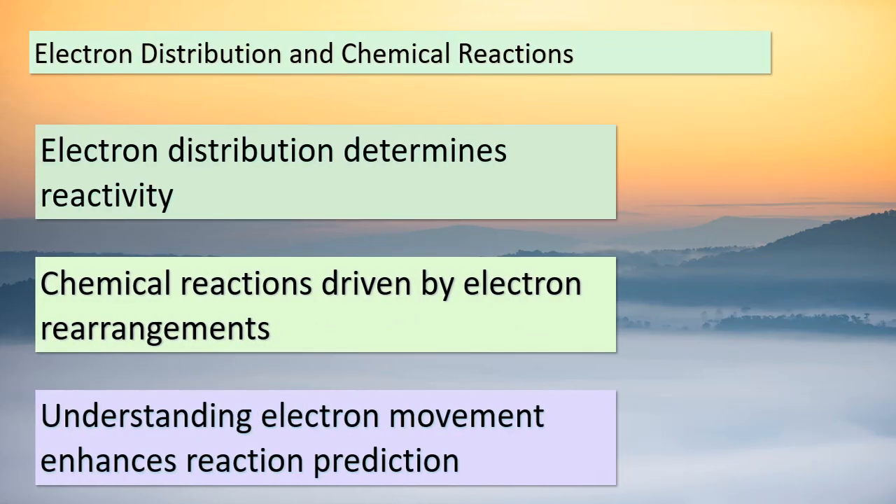Now, let's connect the dots between electron distribution and chemical reactions. The way electrons are distributed around atoms has a significant impact on reactivity. Chemical reactions, at their core, are all about the rearrangement of electrons. By grasping the intricacies of electron movement, we can even predict how reactions will unfold. That's where our understanding of oxidation-reduction, or redox, reactions comes into play. These reactions involve the transfer of electrons between elements, altering their oxidation states. Our exploration today has shed light on just a fraction of the vast world of electron dynamics. Remember that every chemical reaction is a symphony of electrons rearranging to create the beautiful dance of matter transformation.